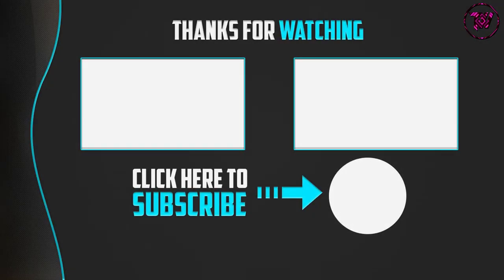Thank you for watching guys, I hope you liked this video. If this video was helpful to you, please make sure to like, comment, and subscribe. If you have any questions related to these products, you can leave a comment down below. I will get back to you as soon as possible.